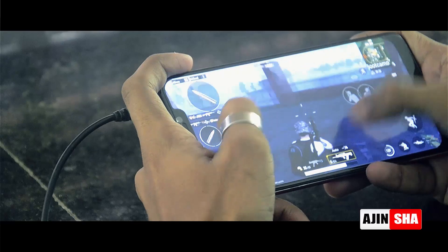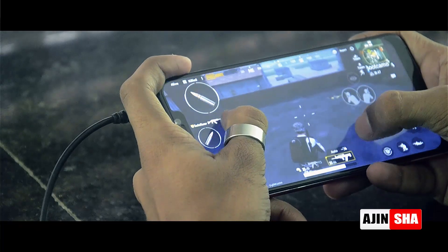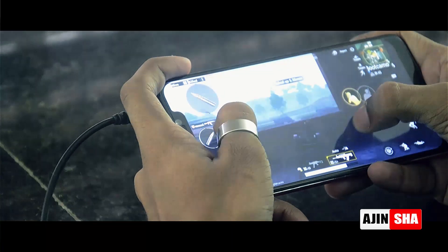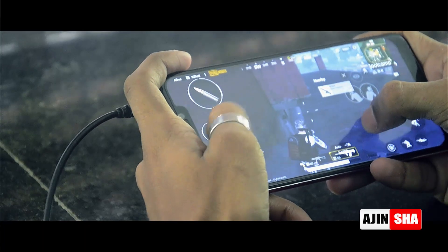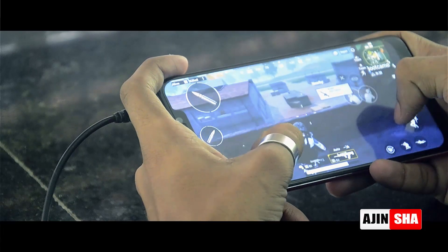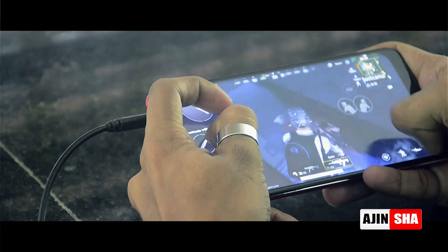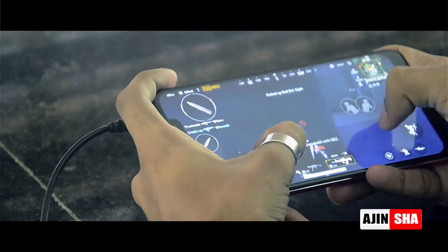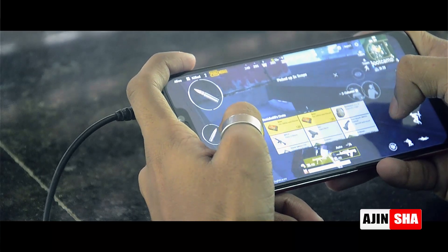The problem with this headset is that if you use these headphones for a long time, there is slight pain on your ears because of the small padding — it is not really comfortable for long-time use. Also, its build quality is not so good. But for this price range, it is really cool.